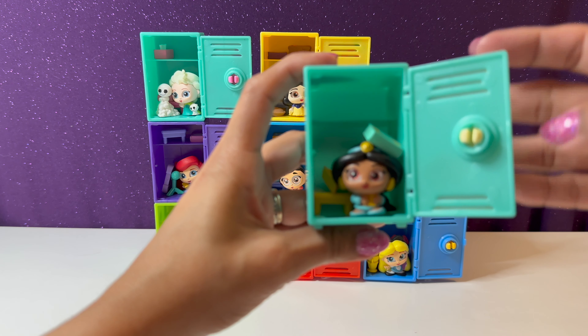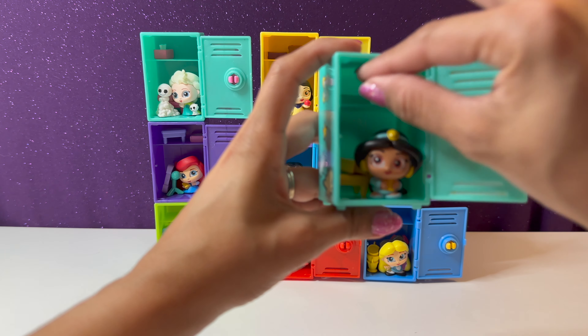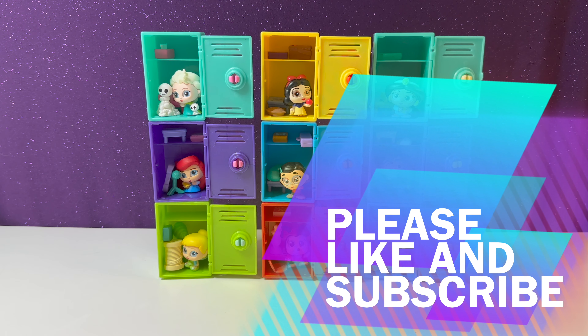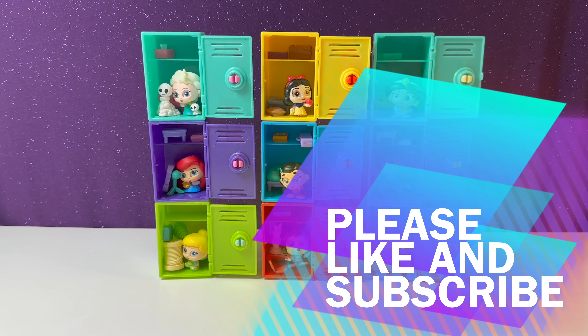Here's Princess Jasmine — oops, her book fell on her head! Thank you so much for watching. If you enjoyed this video please give it a thumbs up, and if you want to see more unboxings please subscribe to my channel so that you never miss a video. Thank you for watching, have a wonderful day!